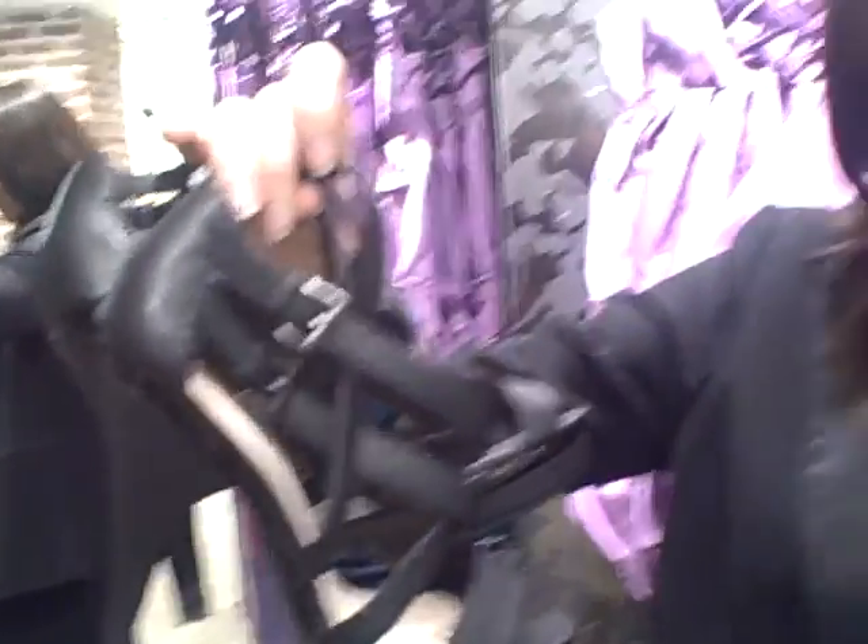They're actually really comfy to wear — had them on at the weekend. Well, there you go! So we've got the animal print down, and for florals, any standout piece that you've got for that?